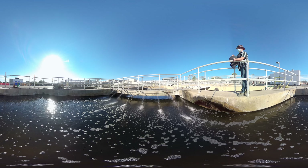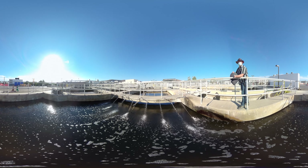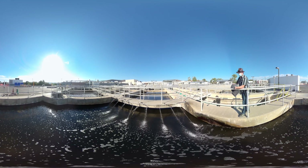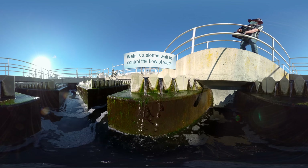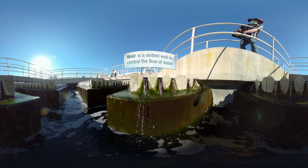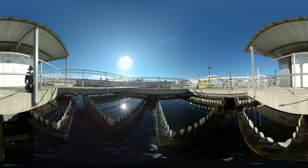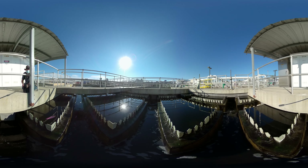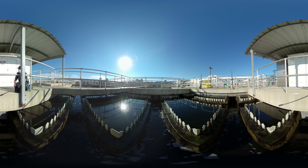After the bugs have cleaned the water for about two hours, it comes in through the back side and travels down this long channel. That clean water comes over the weirs beautifully, traveling down the channel, and it's then directed either to our reclaim system to be disinfected and cleaned again, or to the Pure Water Oceanside facility.